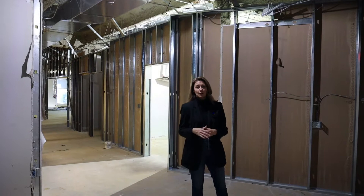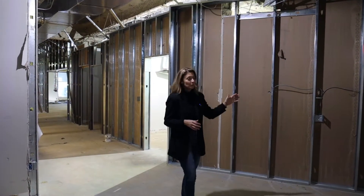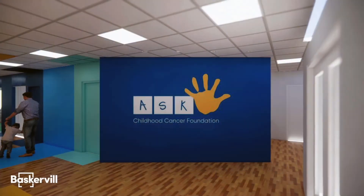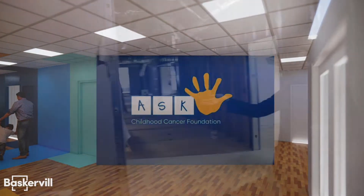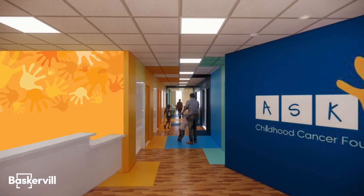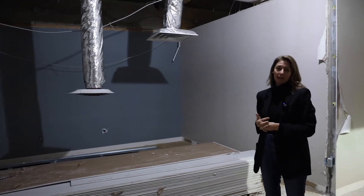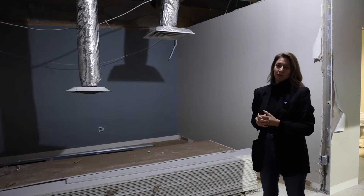Right now we're standing in what is going to be the new reception area, so when you walk in the front doors we're going to have a new logo wall right here to let folks know that they've arrived at ASK. Then off to my other side is our new reception area where our visitors can wait, and we'll also have a great wall over there that will keep everyone updated on our current events and special programs that are coming up.